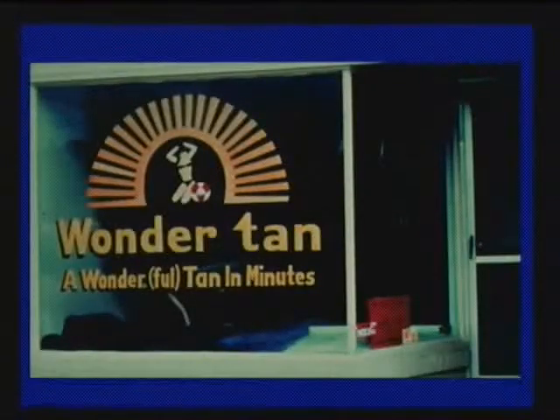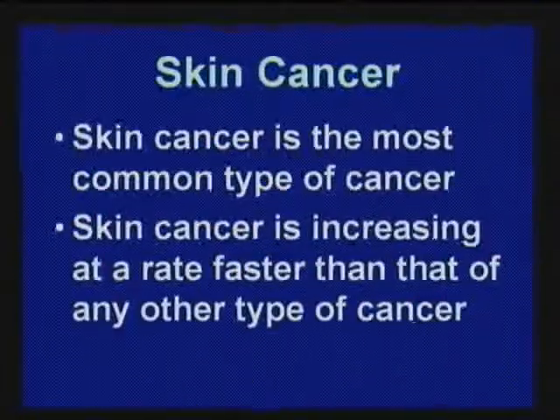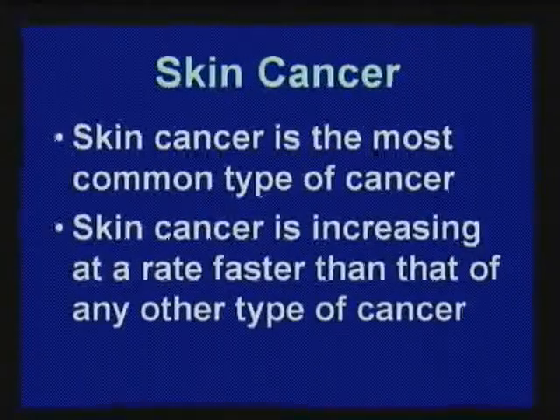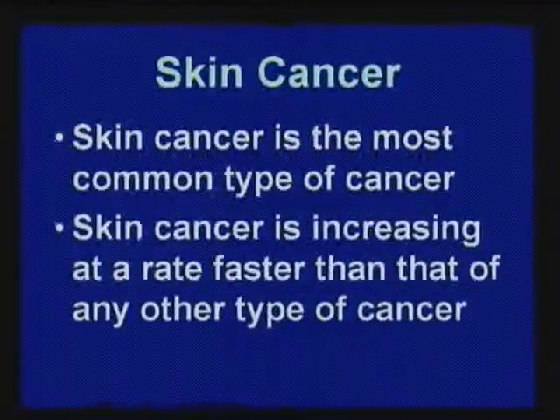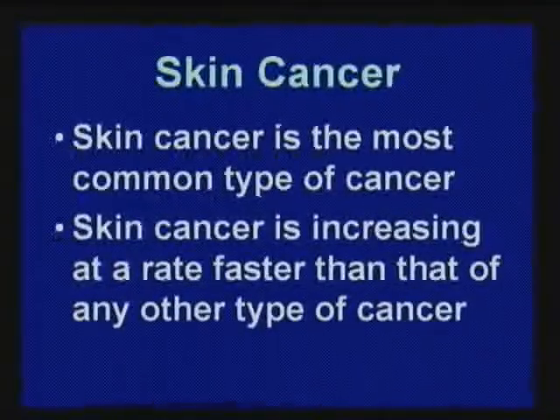This is what can happen if melanoma is left unattended and spreads. Our society is obsessed with tan skin. Skin cancer is the most common of any cancer, and it's increasing at a rate faster than any other type of cancer.